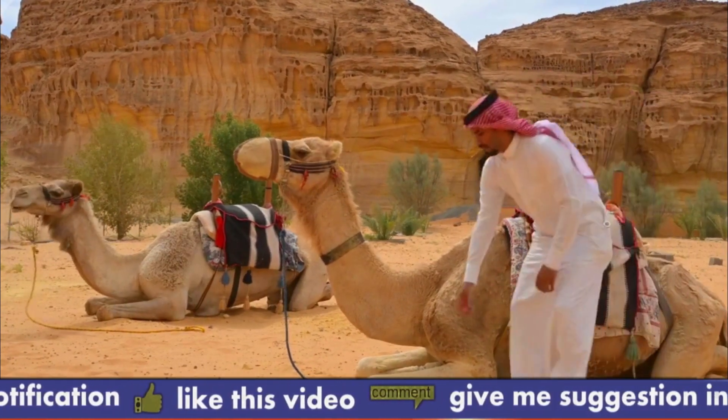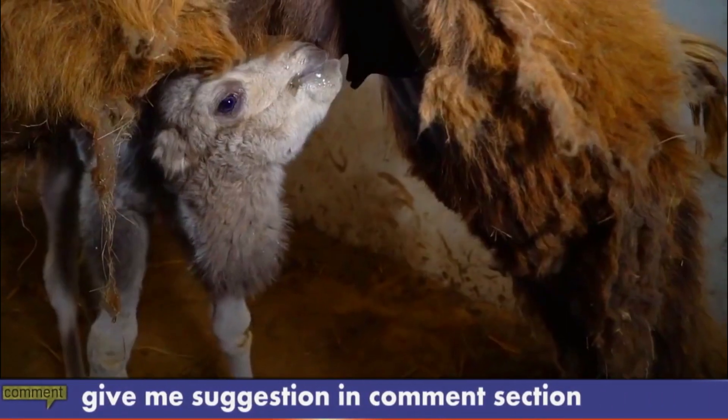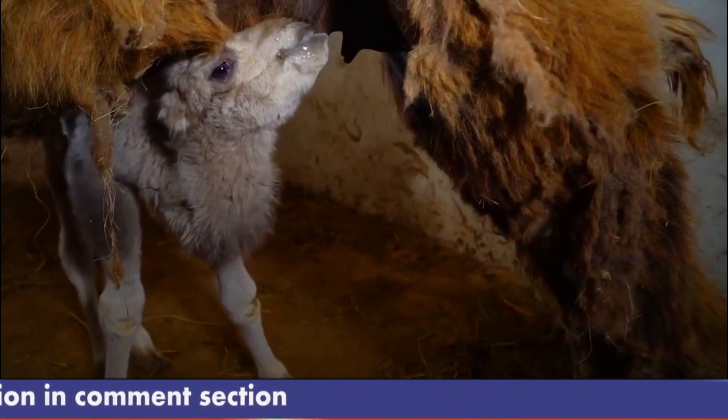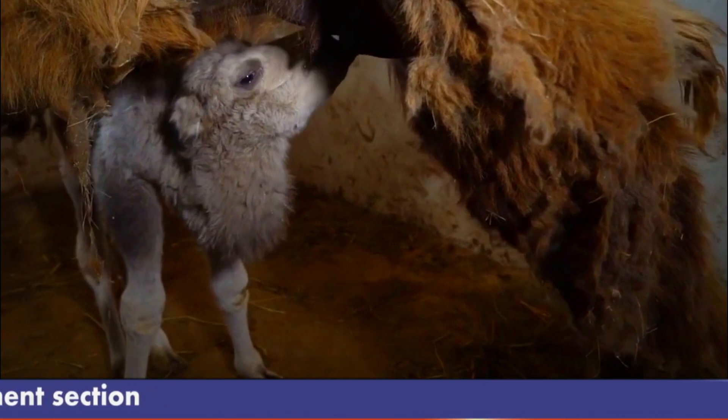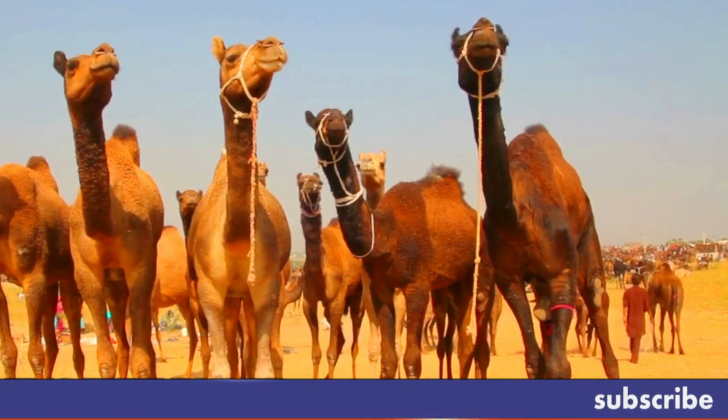Hump usage: camels use their hump as a source of food and water when resources are scarce, converting fat stored in the hump into energy. Overall, camels are highly evolved and adapted to survive in harsh environments, making them valuable and versatile animals for many cultures and societies.